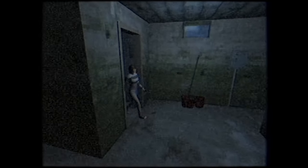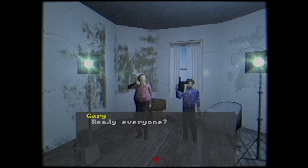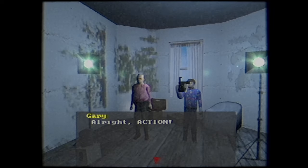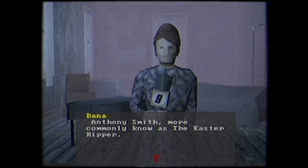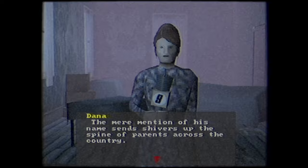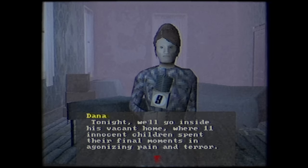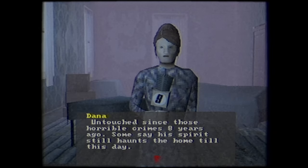Back in the basement, we can find the fuse box next to the washer and dryer. As soon as the power's back on, the dryer immediately starts up. Interacting with it reveals something inside, but the door's jammed for now — great, another thing we can't get into. In this little news segment, we learn that the Easter Ripper was a man going by the name of Anthony Smith, and this was his home. Children seem to be his victims of choice. However, it seems he's passed away by the current year we're in. Some say his spirit still haunts the home to this day.